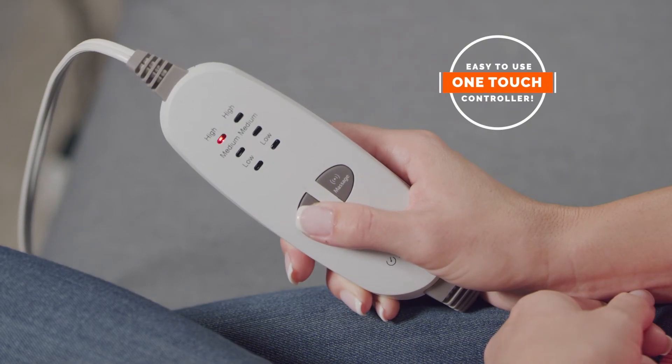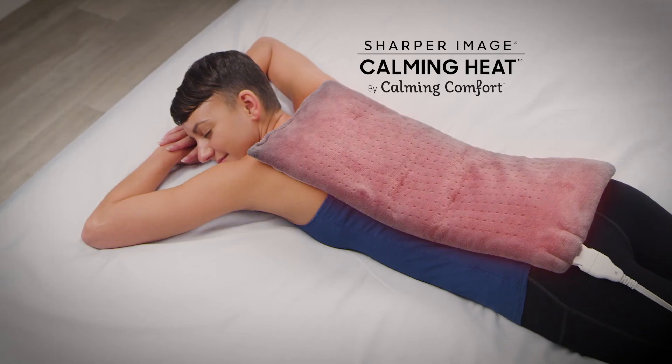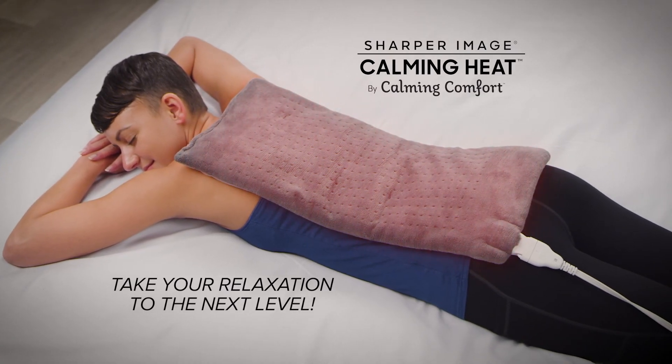Plus, Calming Heat features one-touch control, a convenient 9-foot cord, and automatic shut-off. Take your relaxation to the next level with Calming Heat by Calming Comfort.